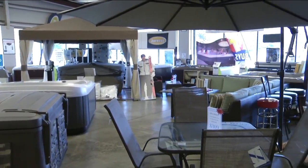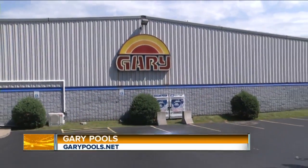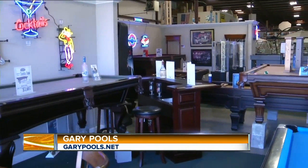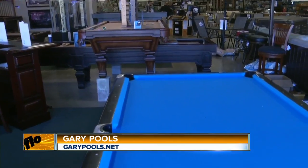Todd Schupack is the president and we're here on the Union Road location. Todd, this is such a big warehouse. People will be surprised to see just how much you have. We have everything for backyard entertainment and even indoor entertainment. We've got 33,000 square feet here. We are celebrating our 60th anniversary this year, so we've been able to get everything that everybody needs all under one roof.